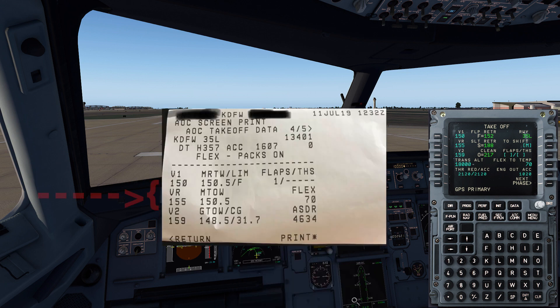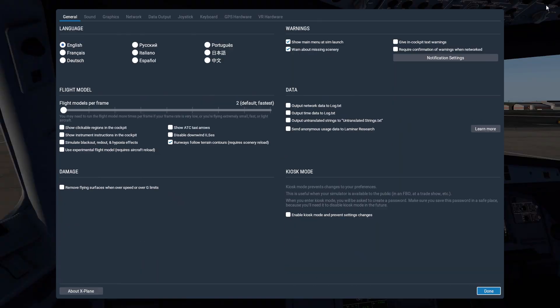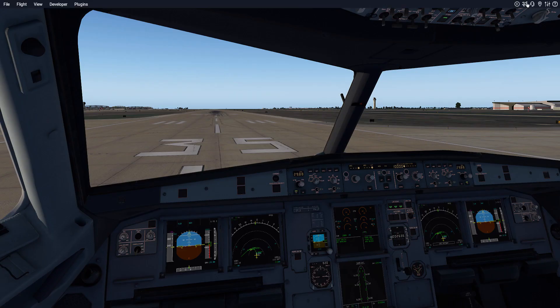Our V-speeds were as follows: V1 150, VR 155, V2 159, with a flex temp of 70 degrees and a flaps 1 takeoff. We can see that's set up here. We're going off runway 3.5 left, and I've matched the weather conditions to be exact.